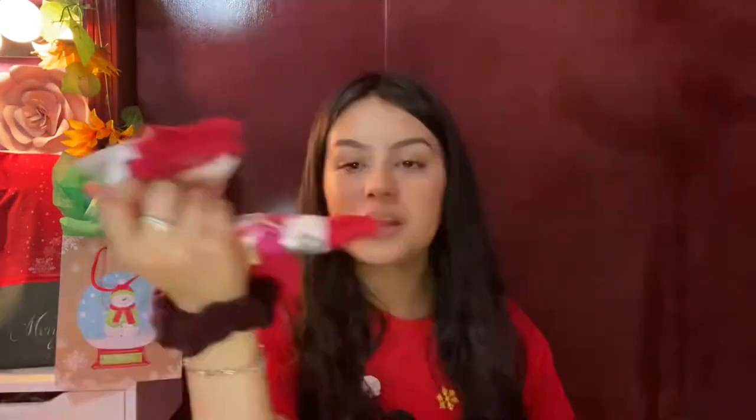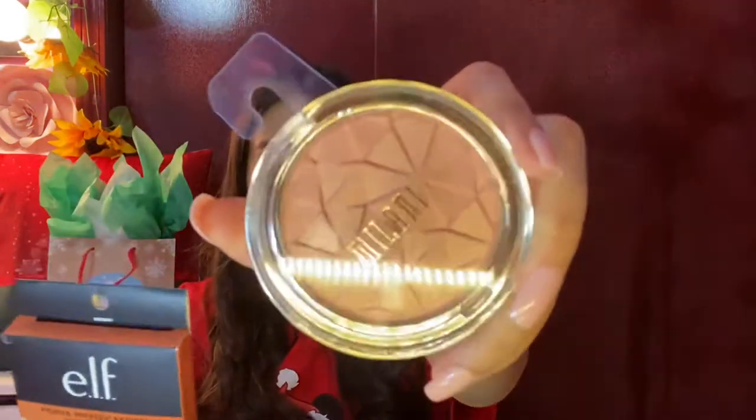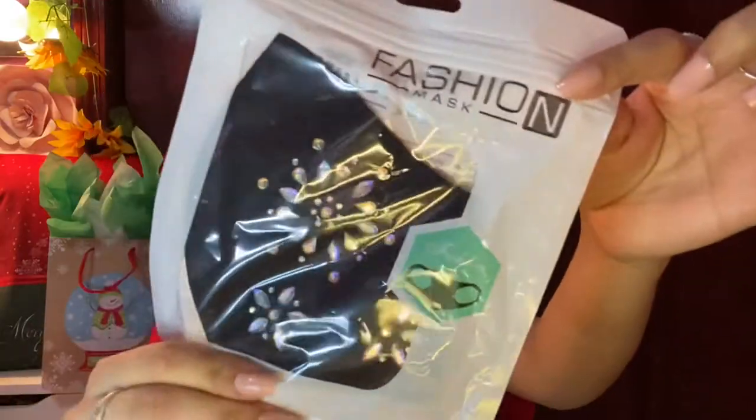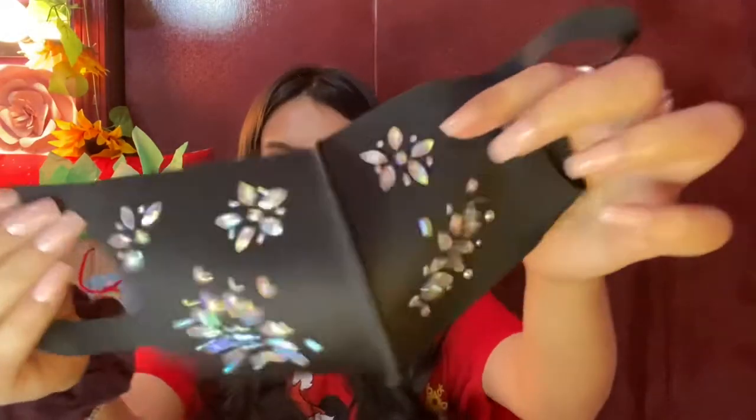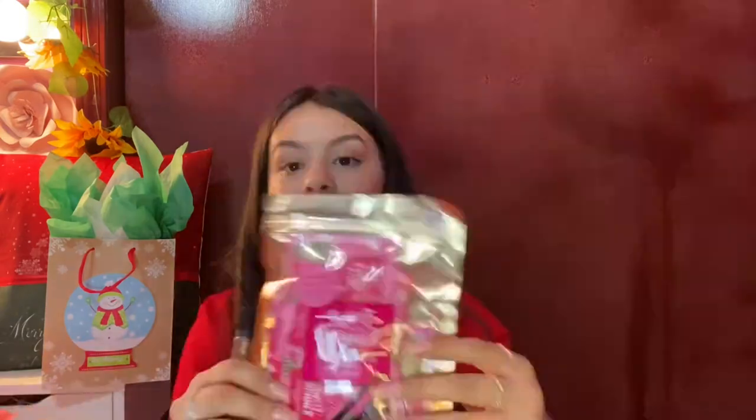Then I got this Elf primer infused bronzer, as well as this Milani highlighter — it's such a beautiful highlighter. I got a face mask with blings in it, a really cute little face mask with flower blings in it. You know, because of the virus we have to be wearing our face masks. Some facial cleansing towelettes for oily skin — I have really really oily skin so those will come in handy. And then some brush cleaning wipes which I am so excited for because my brushes get dirty so fast and I am so lazy to clean them.